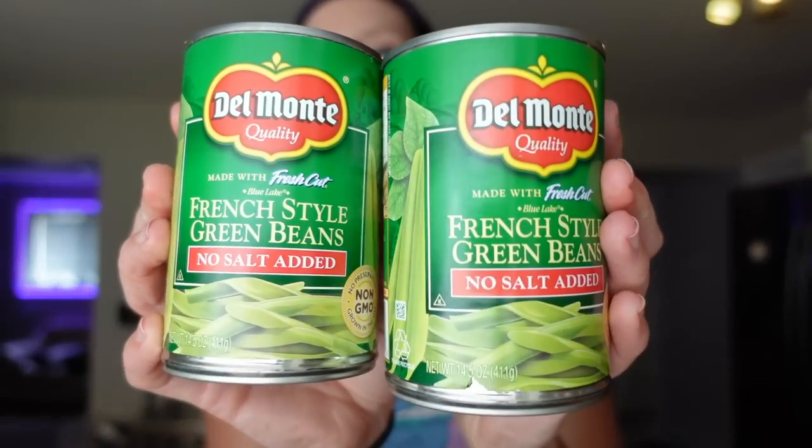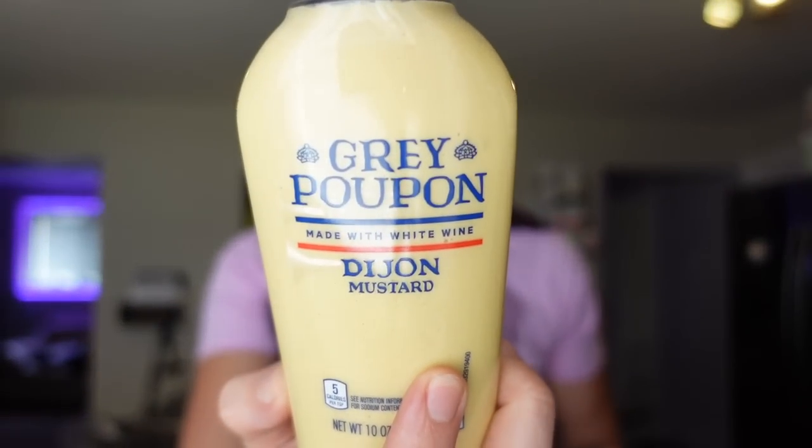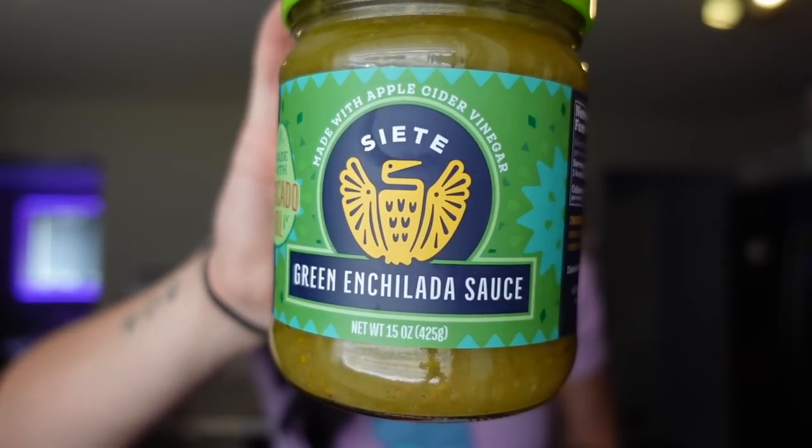I got no-salt-added French style green beans — zero points. I cook them up with onion and mushroom and add a little parmesan, and it's one of our all-time favorite sides. It doesn't even feel like eating vegetables. I also got Dijon mustard — zero points, five calories per teaspoon. I use it on sandwiches and also like to mash a hard-boiled egg with this, salt, and pepper for a zero-point snack.